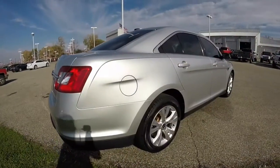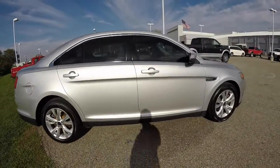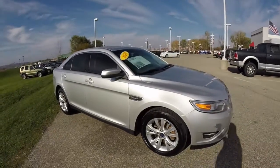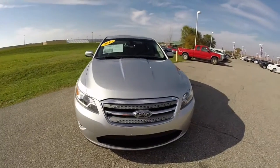That concludes our quick walk around look at this 2010 Ford Taurus SEL. If you have any questions or would like to see this vehicle, please contact our showroom. One of our friendly sales staff will be more than happy to answer any questions you may have. Thanks for watching.